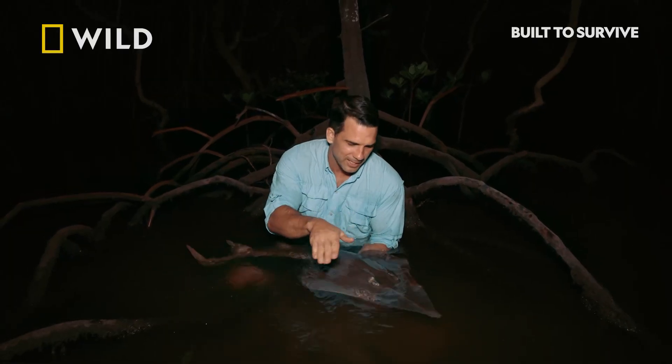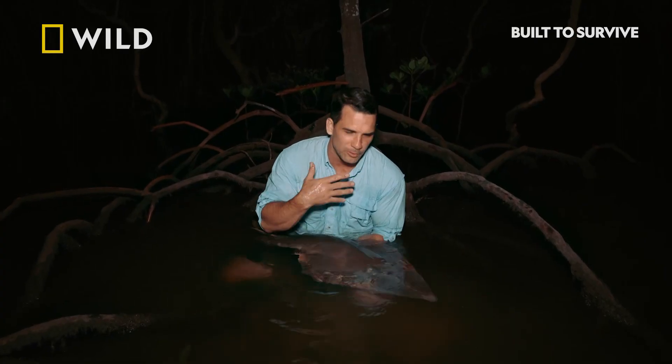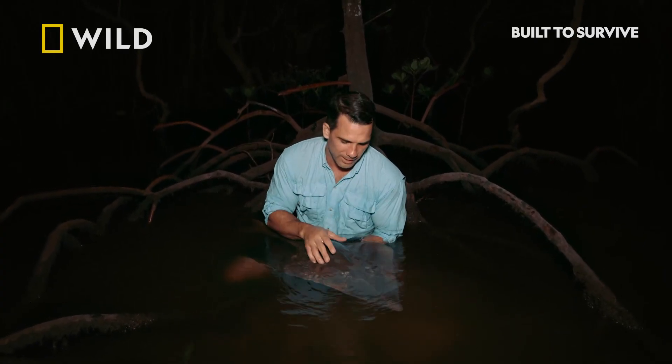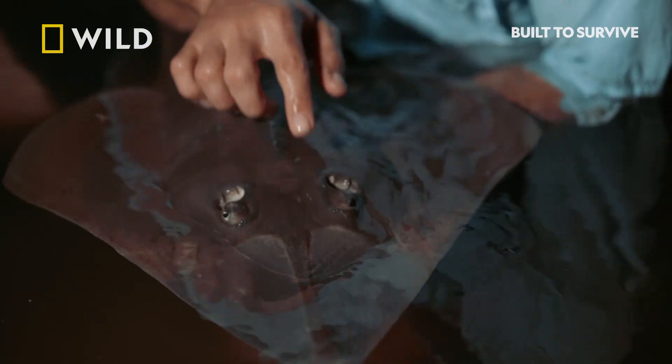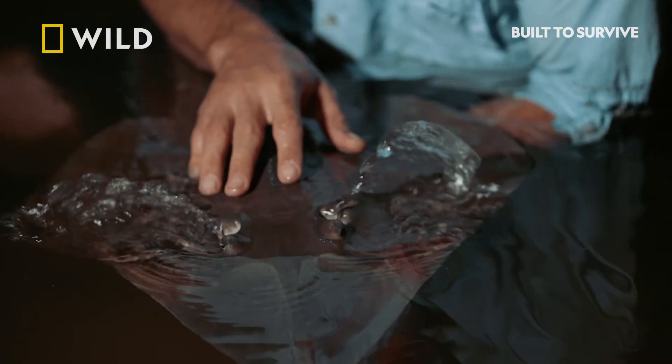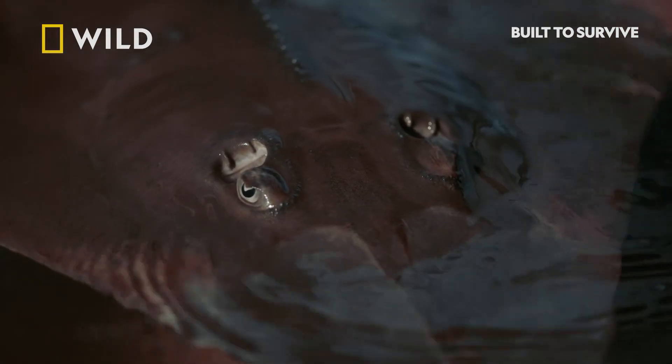But when the shovelnose ray is hunting and it's got its head buried within that muddy substrate, it's going to have those gills placed in all that dirty water. So instead, right behind their eyes, they have these two structures known as spiracles. This allows it to have its head pressed into the sand, whilst these spiracles draw in clean, oxygenated water and pass that down through their gills, allowing it to sit in that muddy substrate and breathe at the same time.